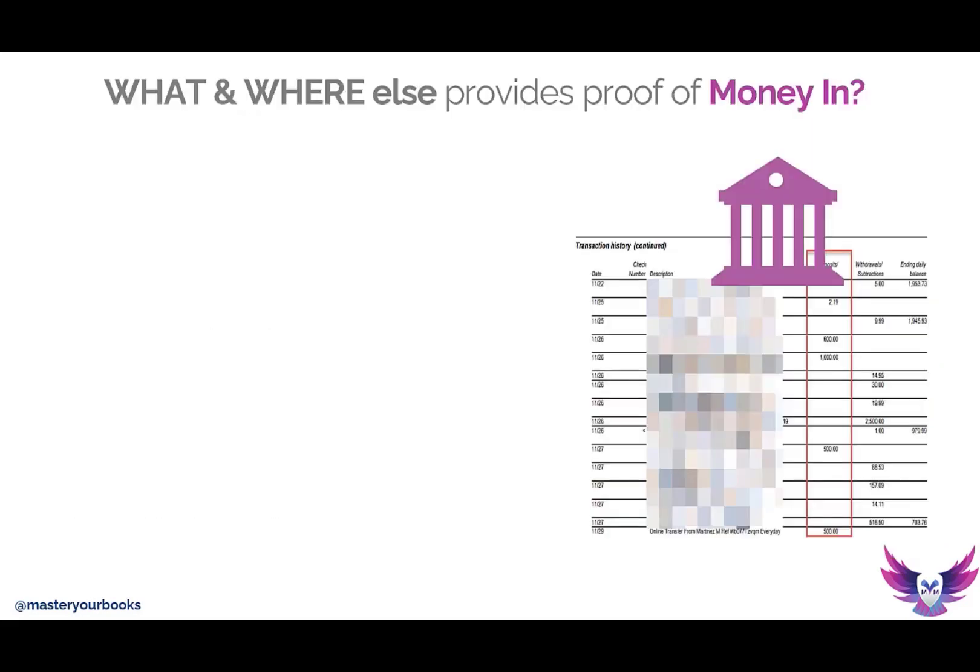So where else can you obtain income for your business? These are areas you should be aware of whether or not you're waiting for a form. You may not be receiving that 1099 miscellaneous or that 1099-K, but you know where all your money is at — your money's on your bank statement. The money is clearly going into your bank account and should be clearly seen through your deposits.